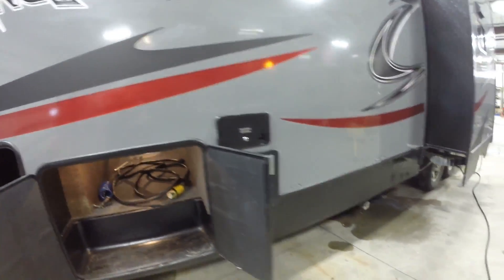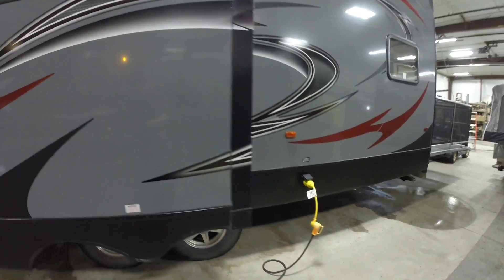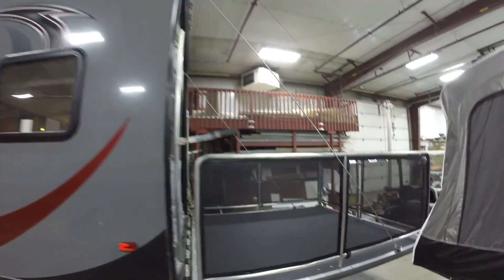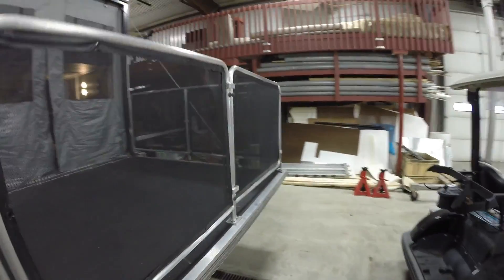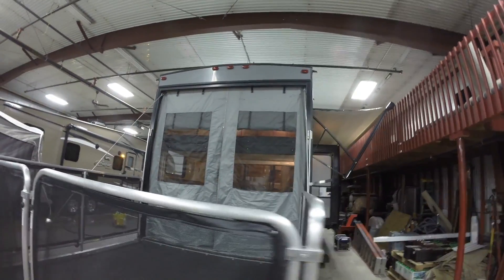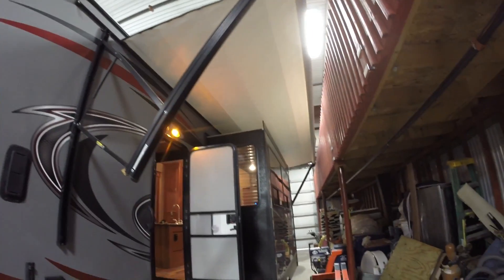Lots of storage. Two slides and they're opposing each other, so it really gives it a nice big feeling living room. Two axles, nitrogen in those tires. And we've got our toy hauler ramp that turns into a nice patio — put some chairs out here and enjoy the summer day. Mosquito net on the back. Really is a nice long awning.